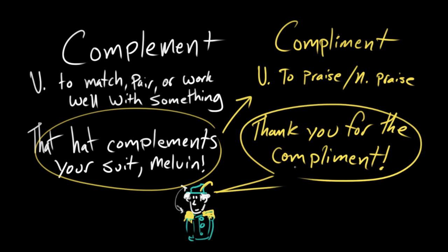So when two things go together well — visually, sonically, or however — you say they complement one another. When two people work well as a team, you can say their skills complement one another. And if you point that out in a praiseworthy way, if you say, 'Melvin, that is a dope ensemble you are rocking today,' that is a compliment with an I. So you are praising it.